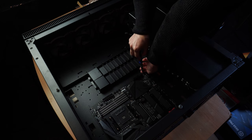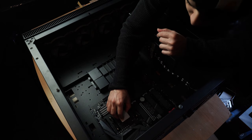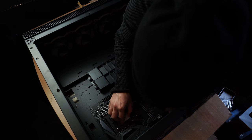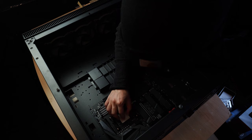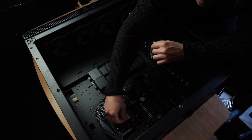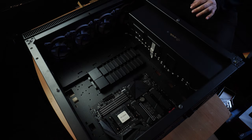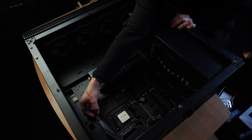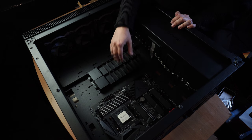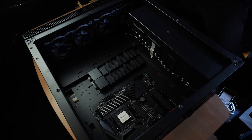From here, we can get straight into installing the CPU. Lift up the retention arm first, and then properly align the arrows on each unit. Align the golden arrow on the CPU to the gray arrow on the edge of the socket, and then gently place the CPU down to avoid bending any pins by accident. Once it's all the way in, give it a small wiggle to make sure it is properly seated and not moving. Then close down the retention arm and you're good to go — that's how you know your CPU is secure.